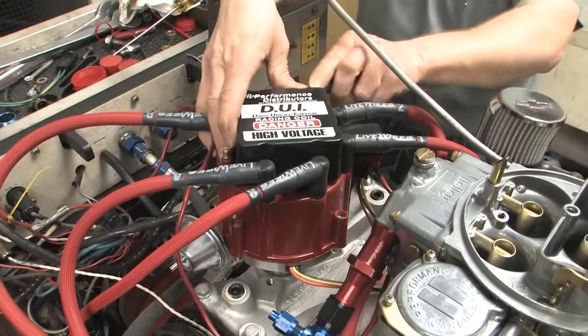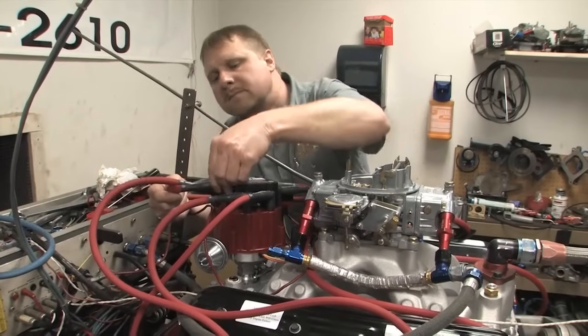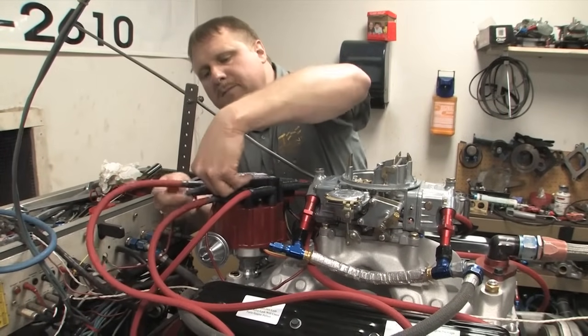The plug wires we chose are live wires from Performance Distributors. They have very low internal resistance, plus a high-temp insulating sleeve that protects them from the headers. Each one is numbered on each end to make installation a snap.